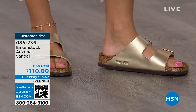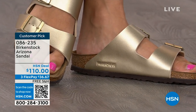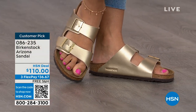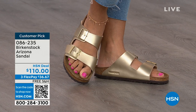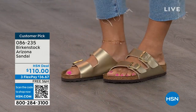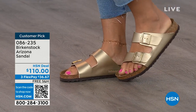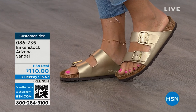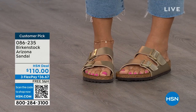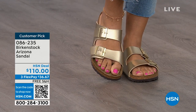If you already have maybe the mocha or black and want something a little different, this gold is absolutely gorgeous. We're seeing a lot of accessories in gold — earrings and bracelets. This is a really fun way to do the Arizona in a metallic and really dress it up. Birkenstock is that go-to shoe in your closet. You can wear it with denim, with dresses. We see a lot of people wearing it with their athleisure outfits. This will be that go-to shoe.